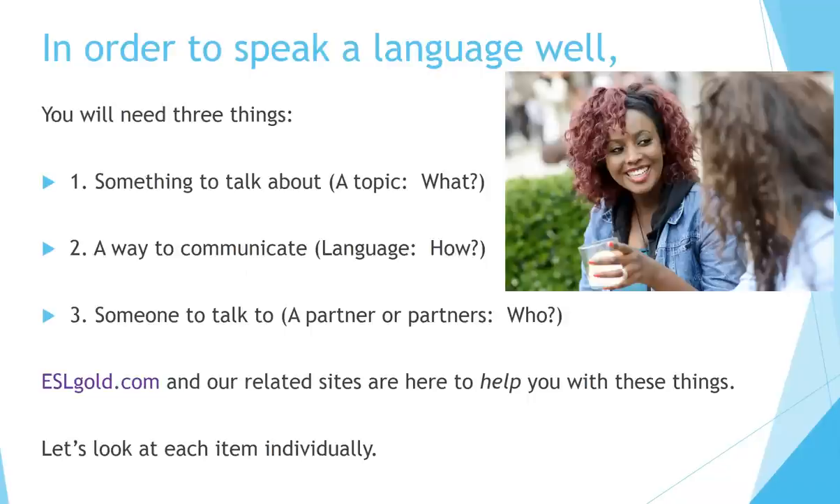Well, in order to speak a language, you will need three things. Number one: something to talk about — a topic. What? A way to communicate — language. How? Someone to talk to — a partner or partners. Who?